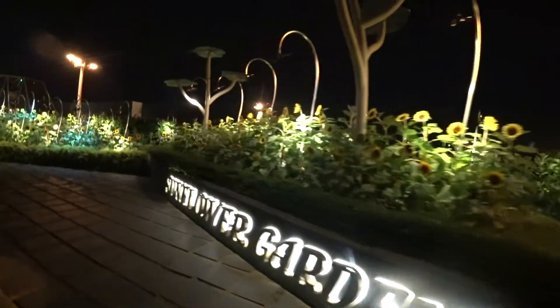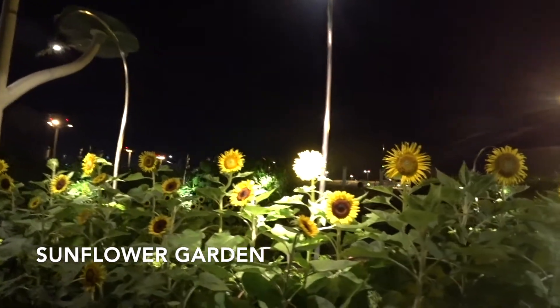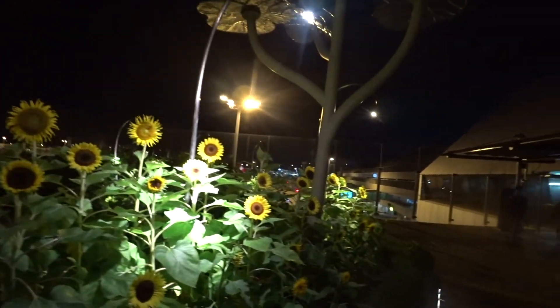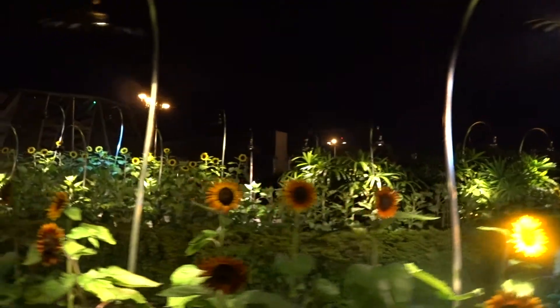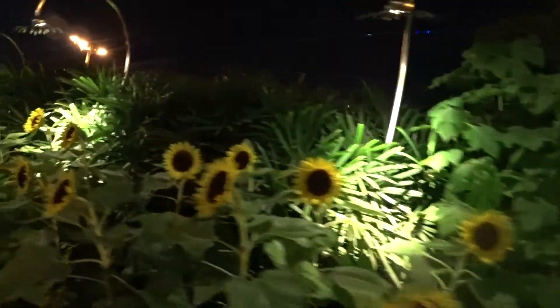I'm at the Sunflower Garden just before midnight. I'm sure the Sunflower Garden will be prettier in the daytime.